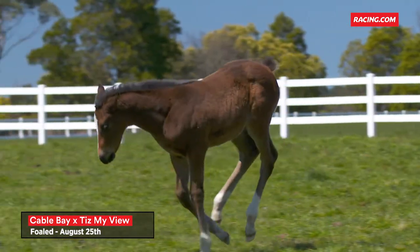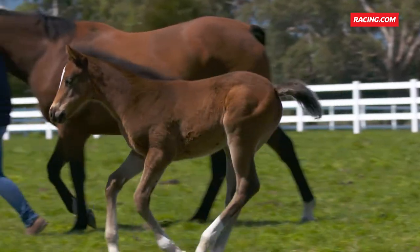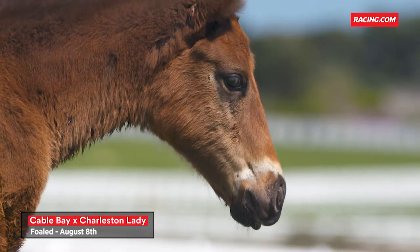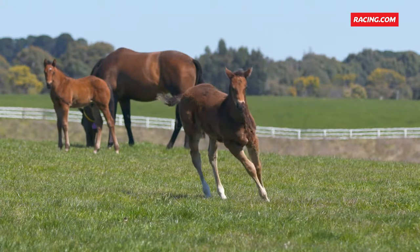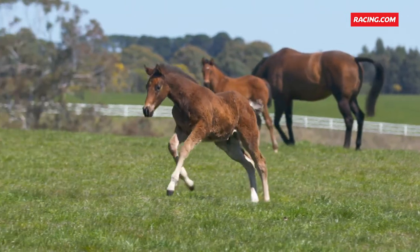You can see the balance, strength, and bone that Cable Bay is leaving these foals — it's a tremendous credit to the horse. Lawrence is a stunning individual; he doesn't quite have the big white markings that the Tis My View foal has, but as you can see, head down, he's a real sprinting type. He's got depth to his shoulder and a wonderful hip.